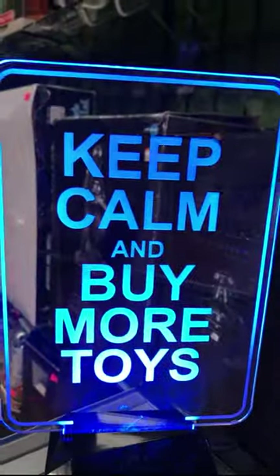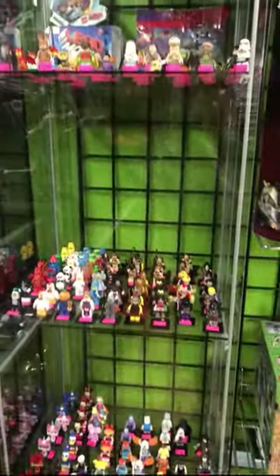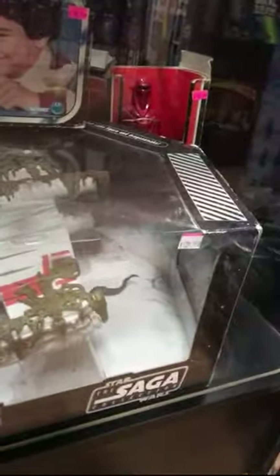Keep calm and buy more toys — that's very true. Hot Wheel therapy, guys. As you can see, that's their Hot Wheels wall. And more figures right here — Star Wars and Ewoks. There's more stuff in here. That looks cool — $129 for that. Wow, it's original Star Wars. 79, 69.